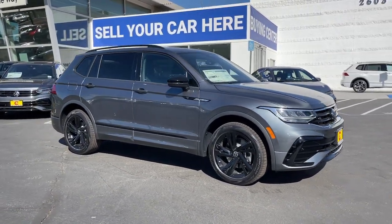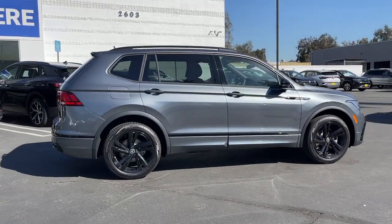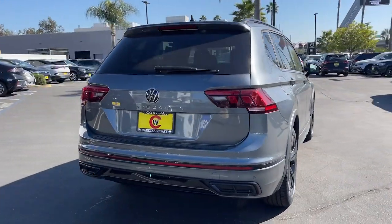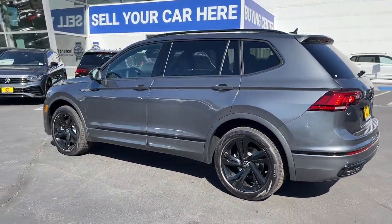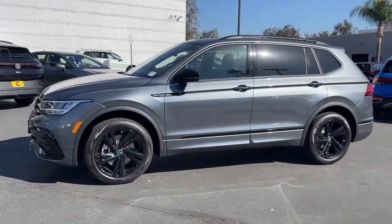You're gonna love the 2023 Volkswagen Tiguan. This versatile Tiguan was built to keep up with your family's busy lifestyle. Standout fuel efficiency, available third-row seating, flexible interior configuration, and advanced safety and connectivity tech make road trips and errands easier than ever before.